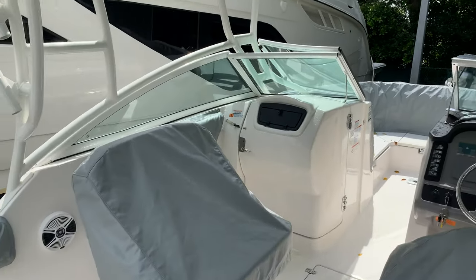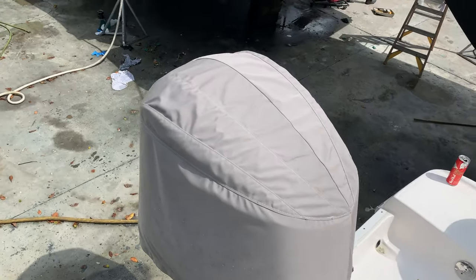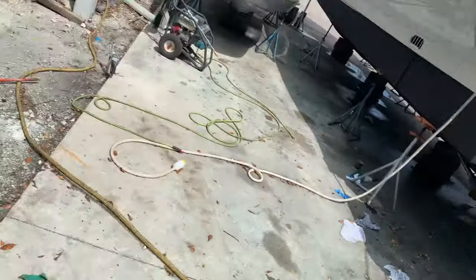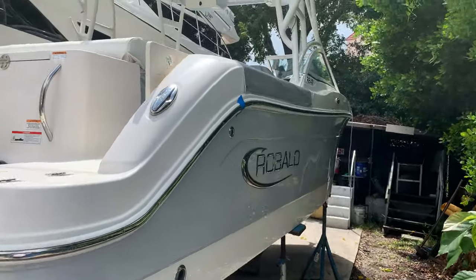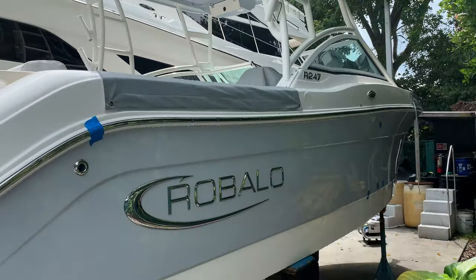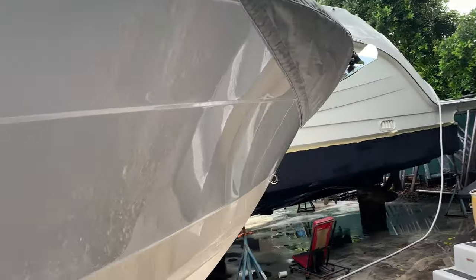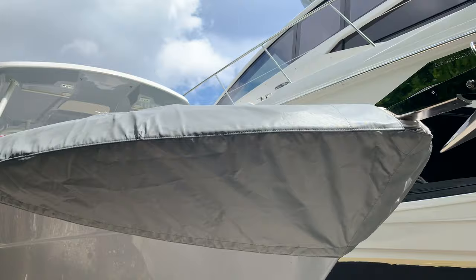2020 Robalo R247 — going to hop down and show you the outside of the boat. We've got a 300 horsepower Yamaha. The owner took really good care of this boat; it's only one year old and it's got covers for everything. Let's take a look at the sides — we've got a gray gel coat, see that matches the underside. Very clean. Again, available here at MarineMax Pompano, 954-633-2070.